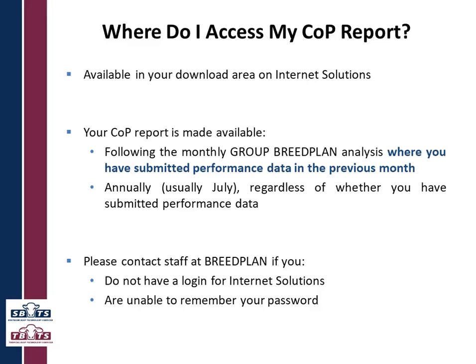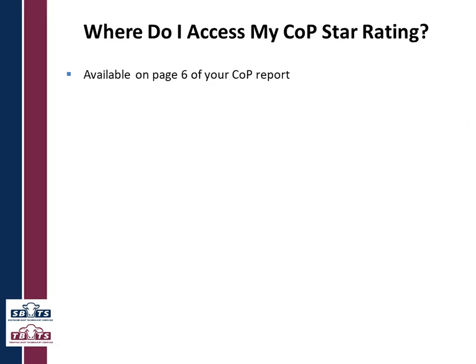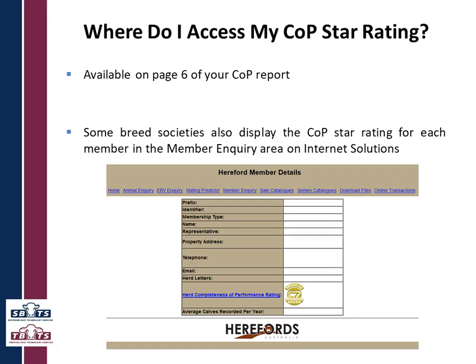Please contact staff at BreedPlan if you do not have a login for Internet Solutions or are unable to remember your password — we're here to help you. Your COP star rating is available on page six of your report. It is also available for some breed societies on the member inquiry area of Internet Solutions. As you can see on the Hereford website, you can bring up a list of all herds in that breed based on their star rating level.